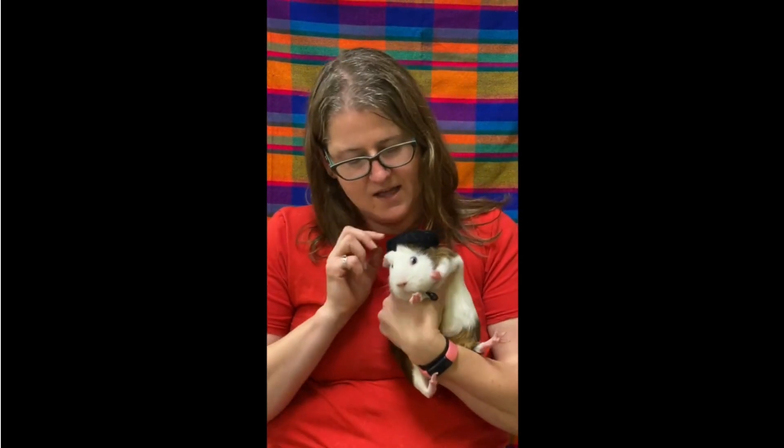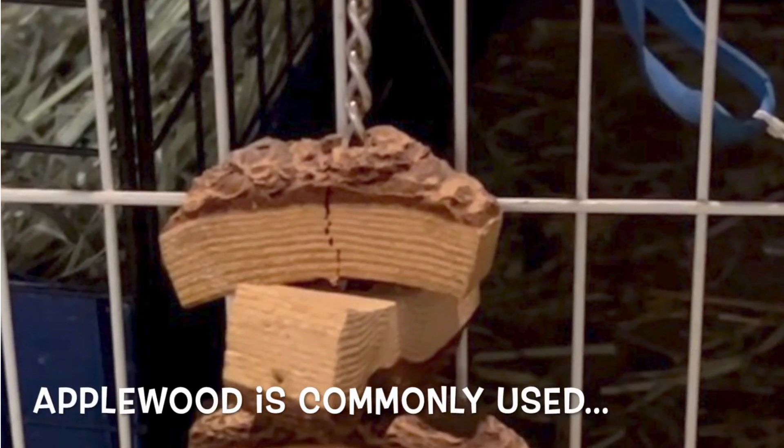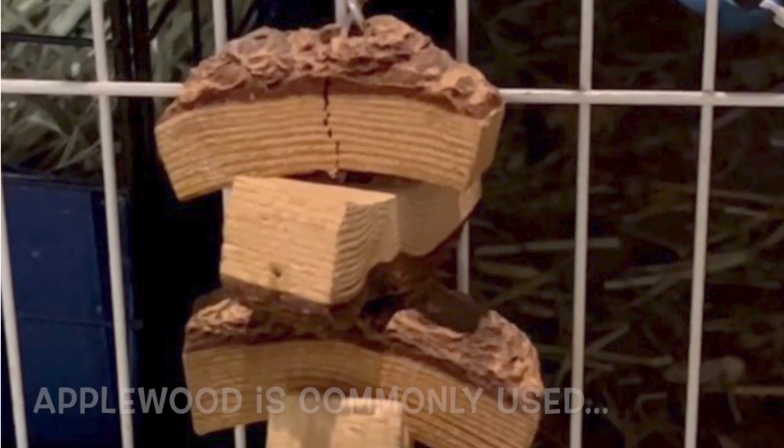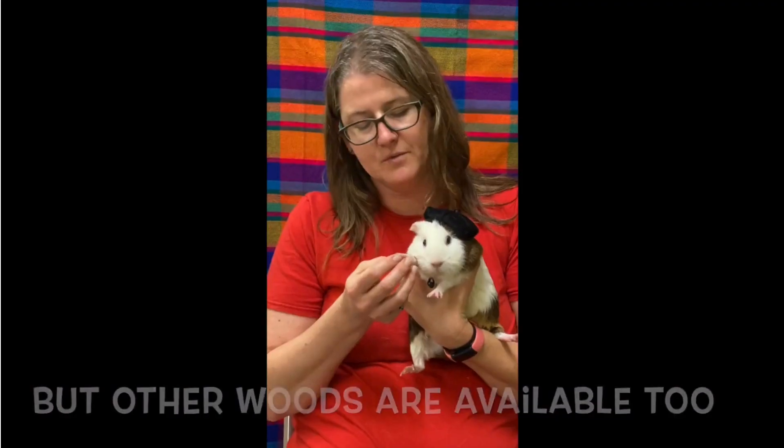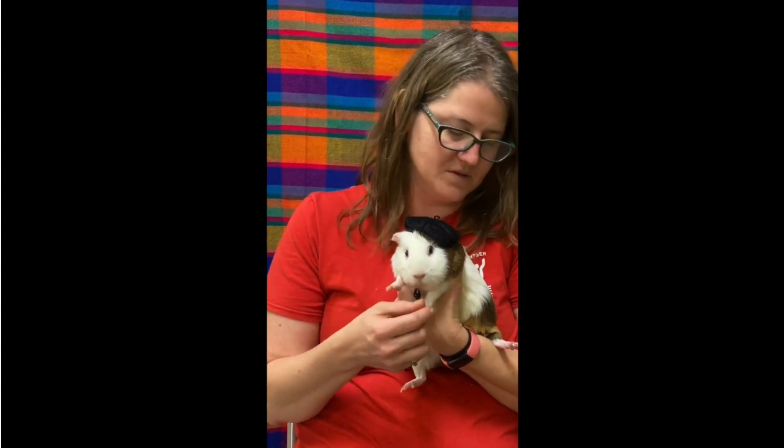Another fun thing to know about guinea pigs is that their teeth are always growing, just like rabbits, and so they need wood in their cage or other hard things to chew on to help keep those from getting too long. We also have to do regular nail trims to keep those nice and short.